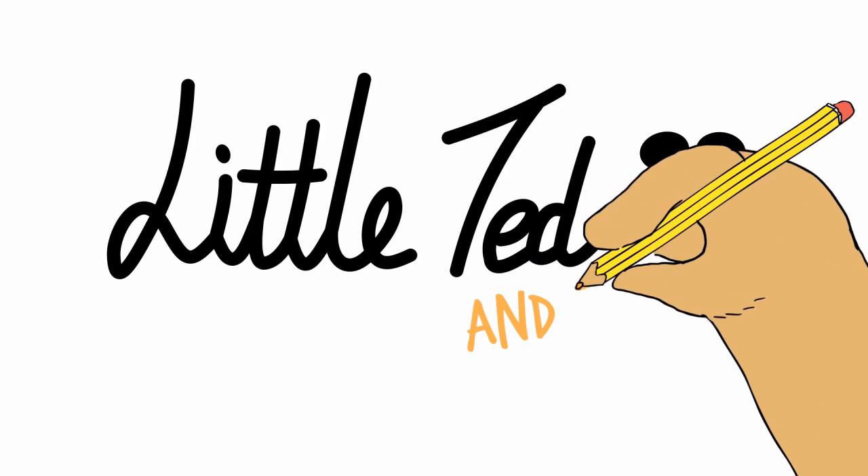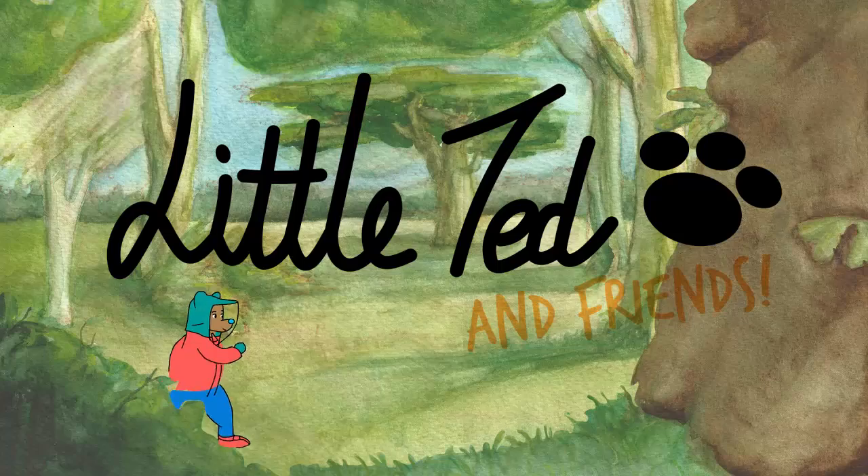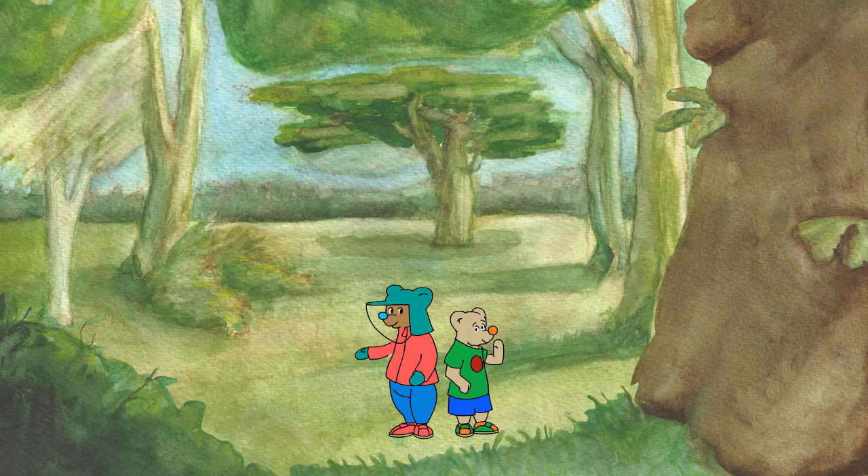Little Ted and Friends! Hi, meet my friends Little Ted and Baby Roo. Like most brothers, they look a bit the same and like doing the same sort of things. However, there is one big difference.